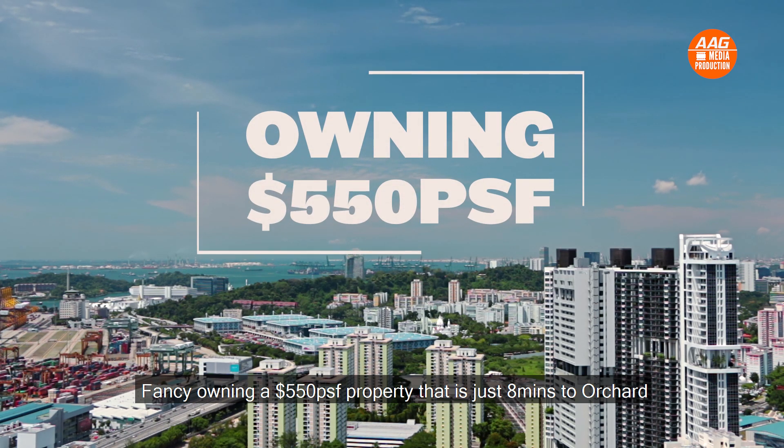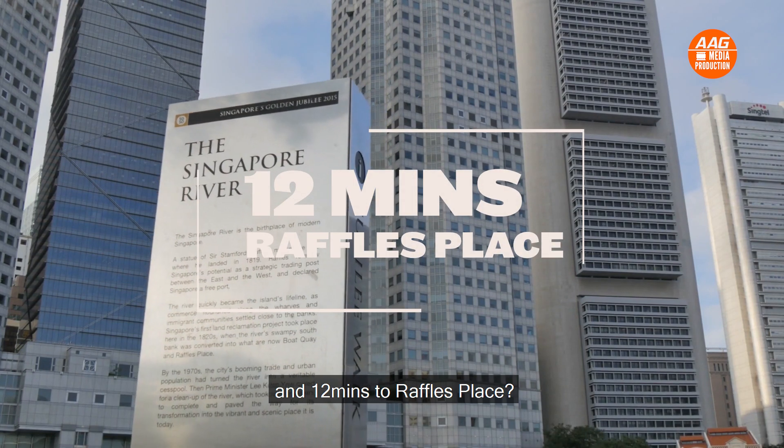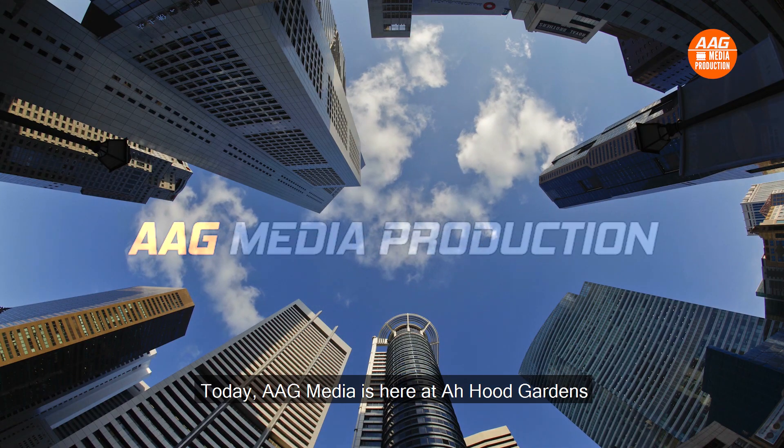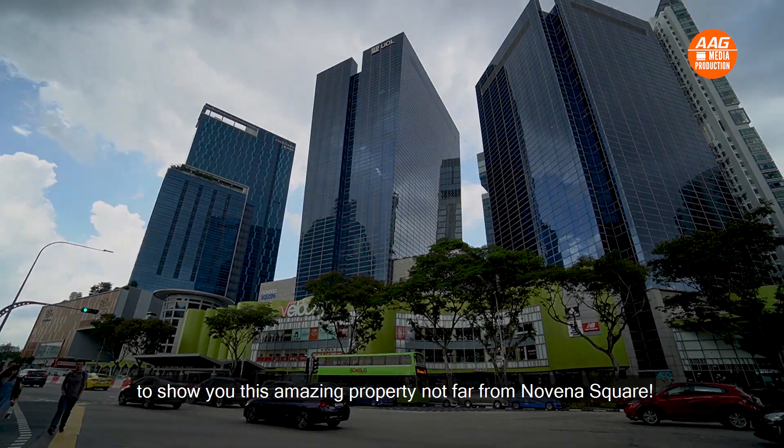Fancy owning a 550 PSF property that is just 8 minutes to Orchard and 12 minutes to Raffles Place? Today, AAG Media is here at Upwood Gardens to show you this amazing property not far from Novena Square.